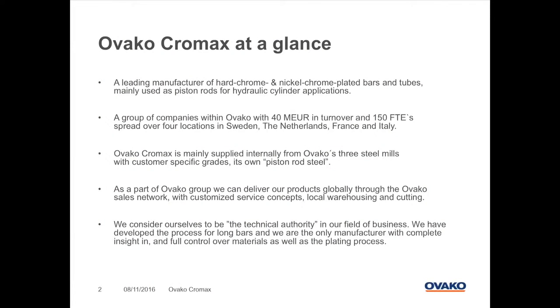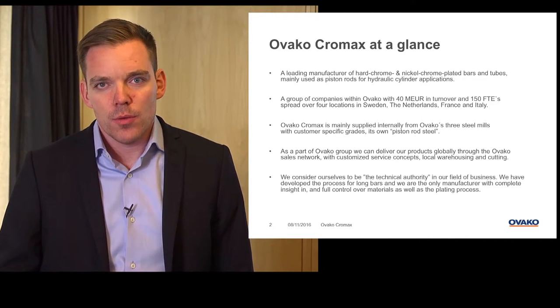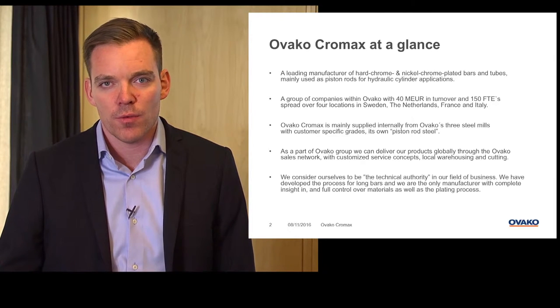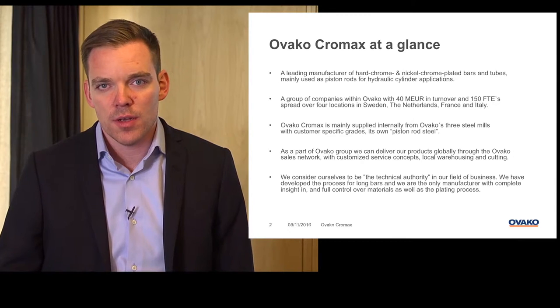Chromax is a leading manufacturer of hard chrome plated and nickel chrome plated bars and tubes, mainly used as piston rods for hydraulic cylinder applications. We are a group of companies within the Ovaco group with a turnover of roughly 40 million euros and approximately 150 employees spread over four locations in Sweden, Netherlands, France and Italy.